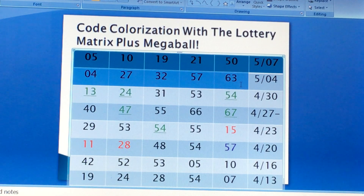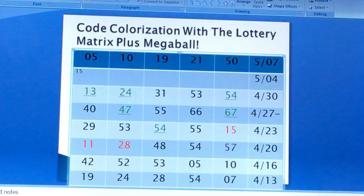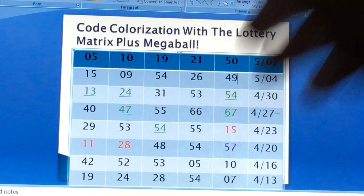This is the update for last week. As you can see what the winning numbers are. Let's do the color code for last week for the plus Megaball. Plus Megaball is just a plus Megaball. For 5/04's drawing, let's change them to plus Megaball. We have — not in any specific order — 15, 9, 54, 26, and 49. This is the plus Megaball formula.